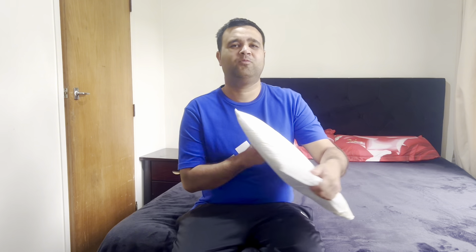Hi guys, welcome back to my channel. Today's video is going to be a little bit different — I'm not traveling anywhere today. I received this parcel from Firebox and I'm going to give you an honest review of this clothing parcel. So let's unbox it first and see what's inside.